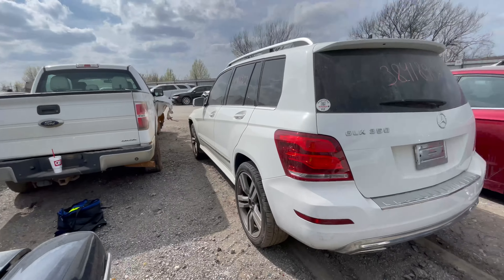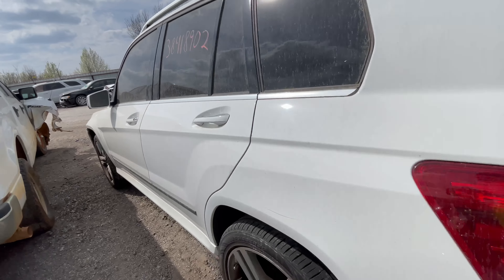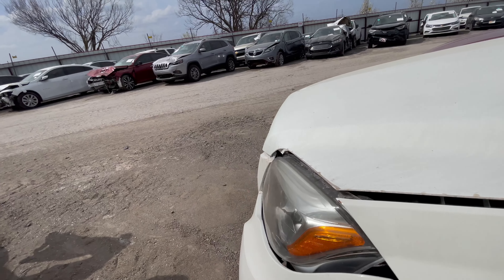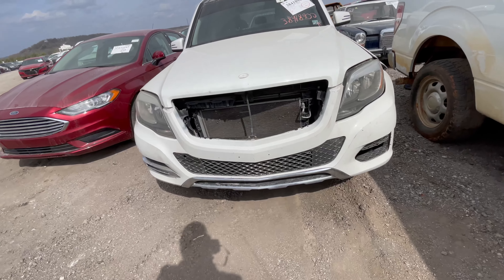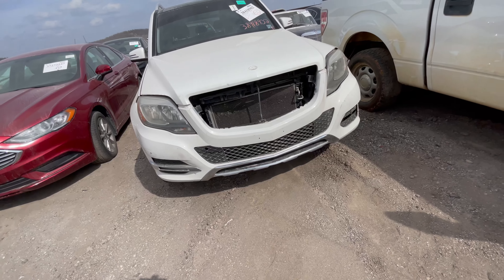The Mercedes GLK 350 in beautiful white — 2014. It's a collision loss — I'll show you right here. Apparently, somebody put this on — she may have been damaged before, and they just painted the bumper and they didn't do that great of a job.